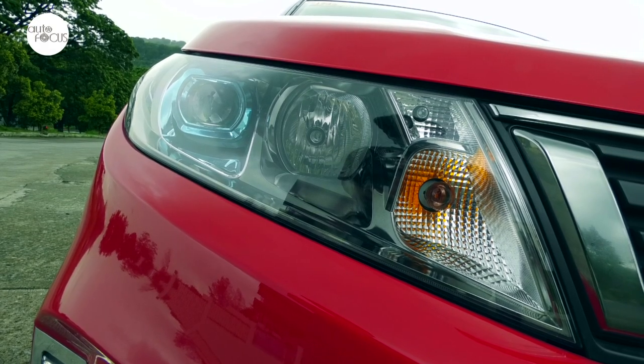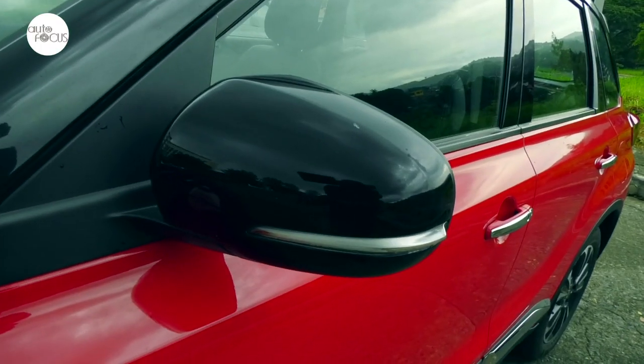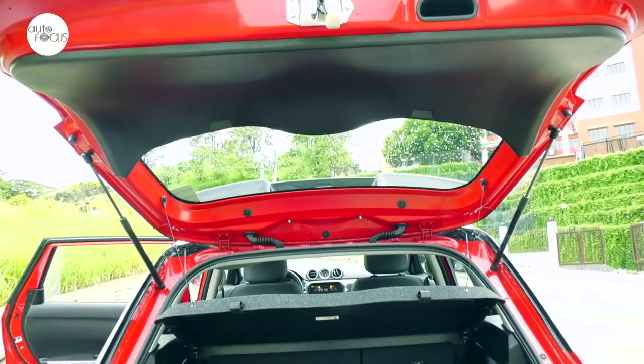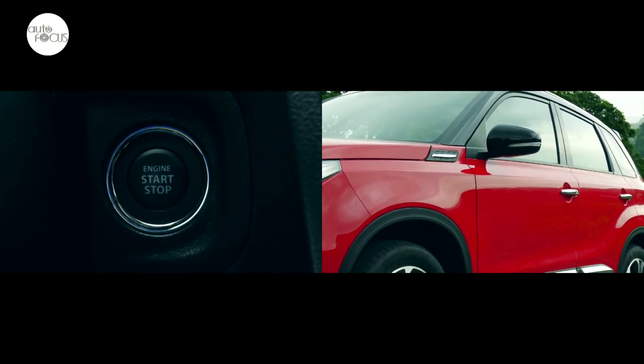Standard exterior features include headlamp leveling device, front fog lamps, power adjustable and folding side-view mirrors with integrated turn signal, and electromagnetic tailgate opener. The Vitara All-Grip also comes with keyless entry and push-start button.